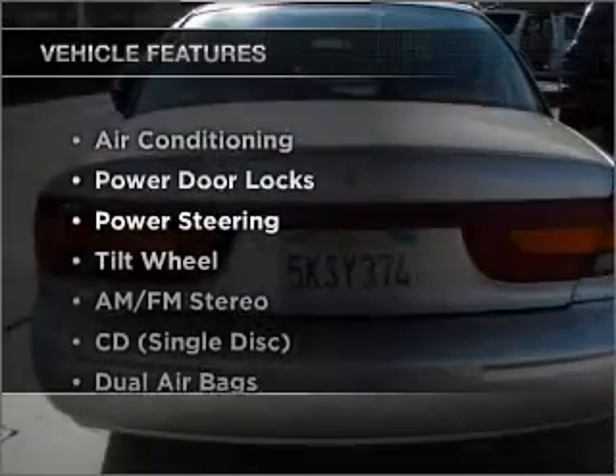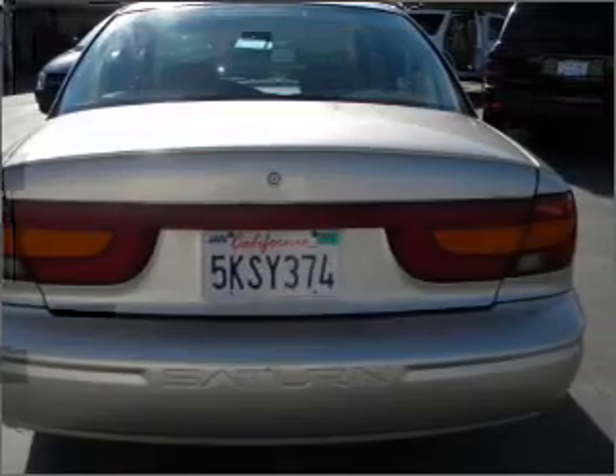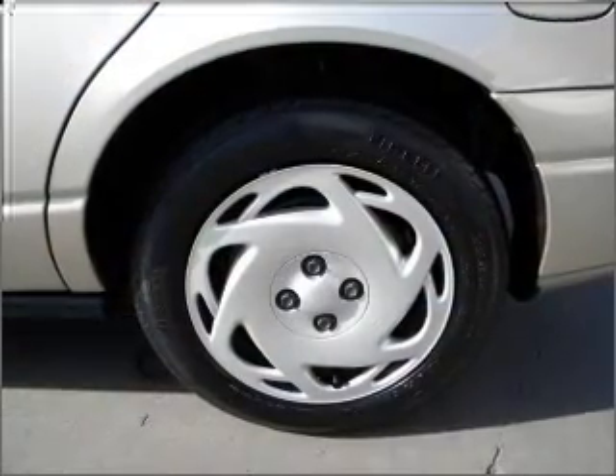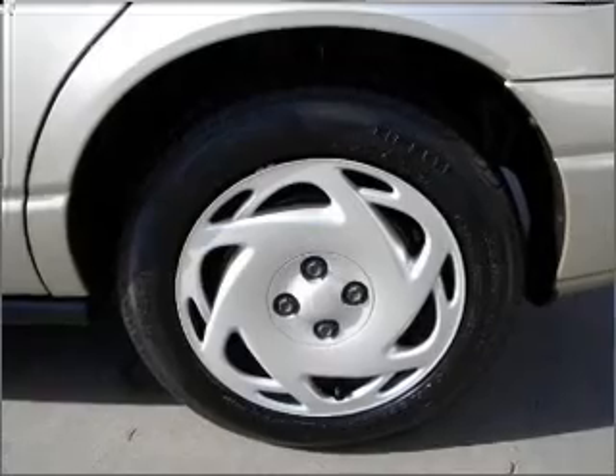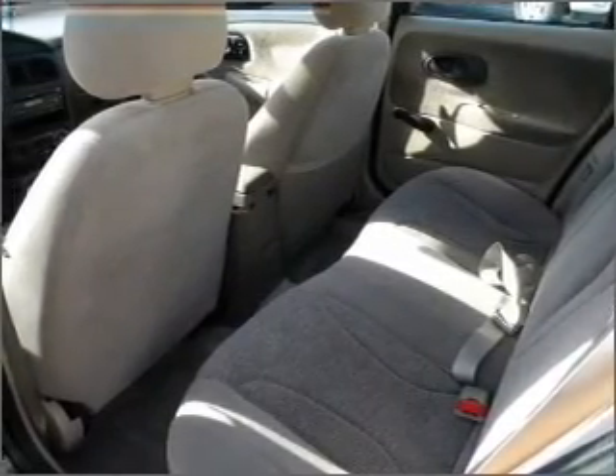Enjoy these notable features included in this vehicle: air conditioning, power door locks, power steering, AM-FM stereo, and an adjustable tilt steering wheel. Our website offers more information on all of our vehicles. Call us today to start test driving.